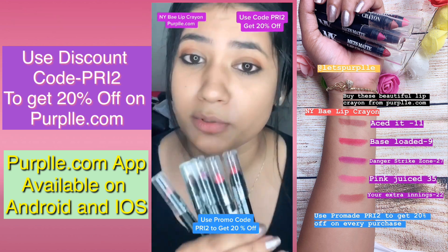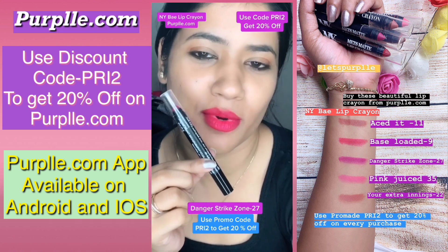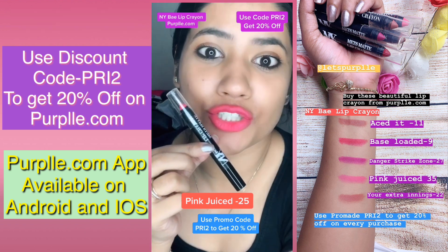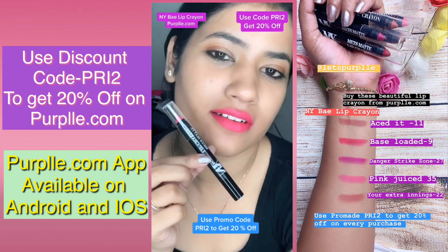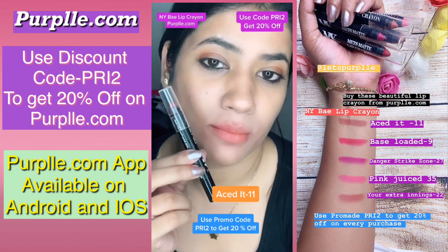So let's apply it on the lips. This shade is Danger Strikes Zone, number 27. This shade is Pink Juice, number 35. And this one is number 11.